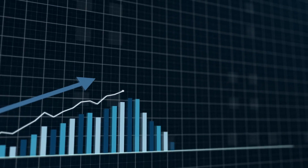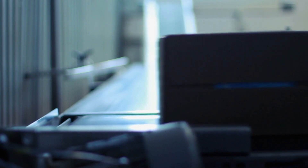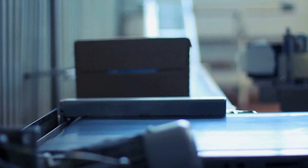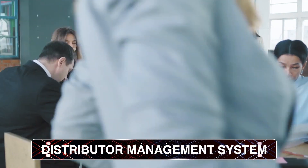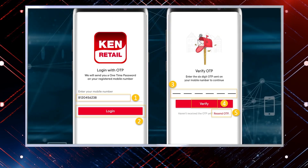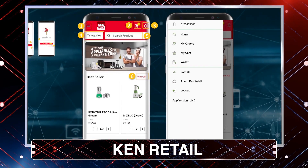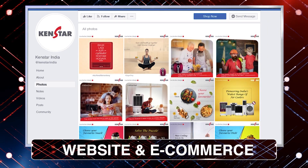An Enterprise Resource Planning ERP system by SAP forms the core of this structure. This is connected to DMS or Distributor Management System for Distributors, Field Assist for Sales Team, Ken Retail Mobile App for Dealers, and to our customer-facing website and e-com platform.